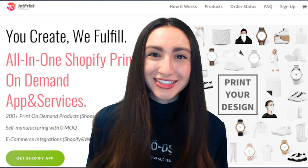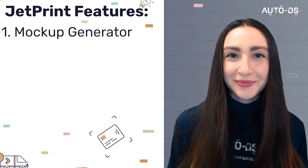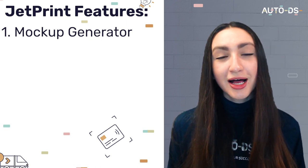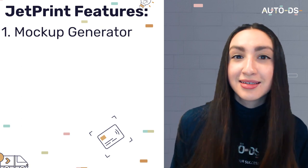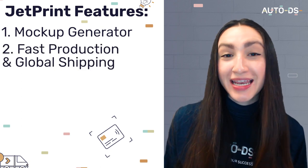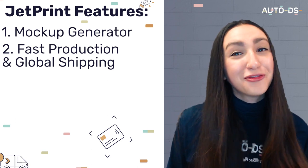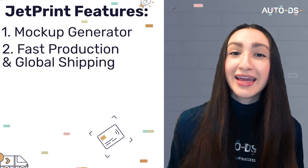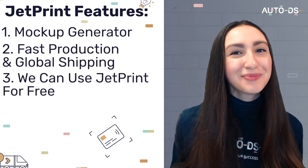Here are some of JetPrint's key attractions. Just like Printify, JetPrint offers a mock-up generator which enables you to get a quality preview of your designs on any of their products — helping you get a better idea of what the design will look like and enabling you to edit it according to specific sizes or colors. JetPrint also offers fast production and global shipping, with an express 3-day quality production and a 14-day global shipping time frame. They only offer Shopify and WooCommerce integration, but JetPrint is free to use.